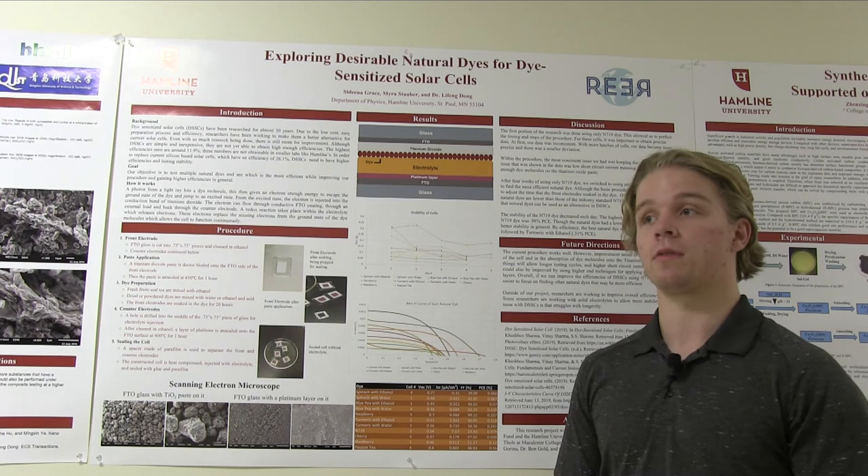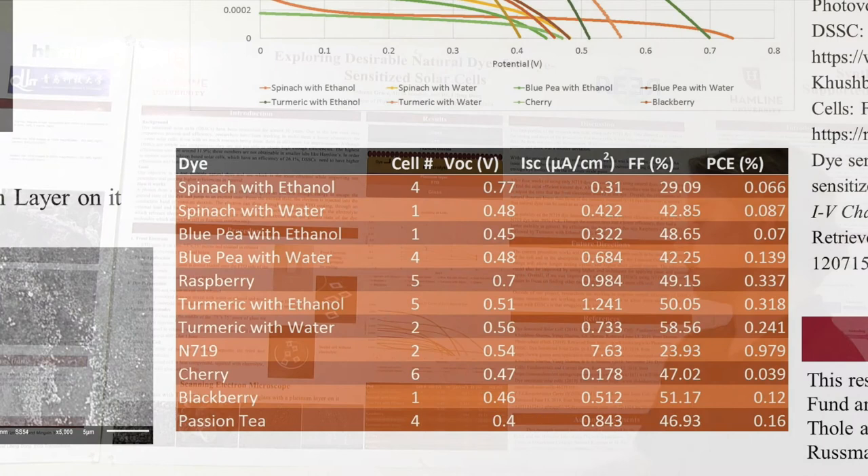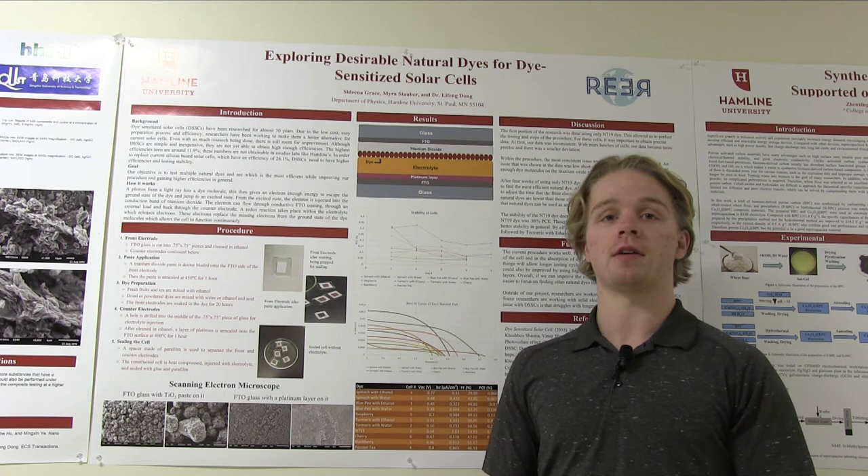Some of the natural dyes include blue pea, raspberries, turmeric, cherries, blackberries, passion tea, or even spinach. Hey, if you don't want to eat it, we're glad to use it for our research. Essentially, when light hits the dye molecules, electrons are released — a similar process to photosynthesis.